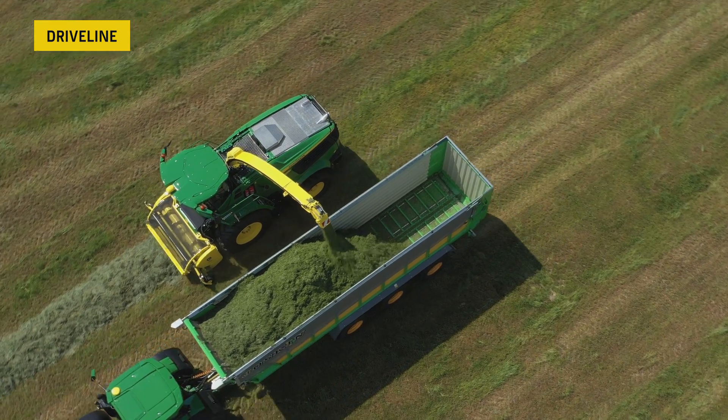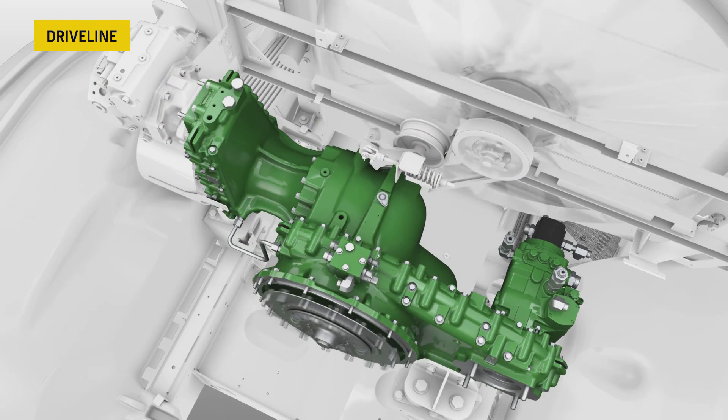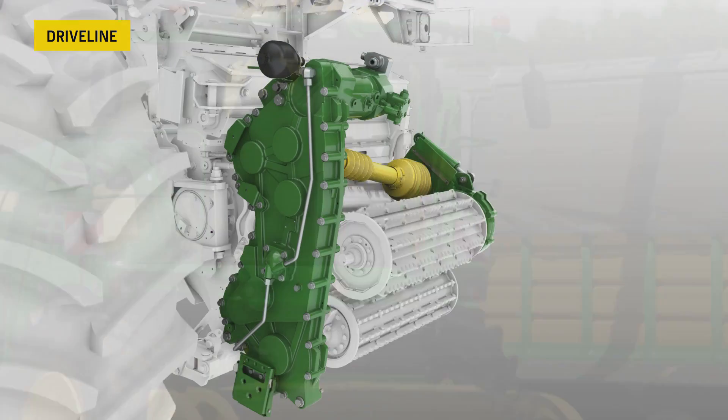A further benefit of our hydraulic drive is the patented quick stop system, which stops the feed rolls in 85 milliseconds. In combination with the metal and stone detection, it ensures safe operation and high operator comfort.